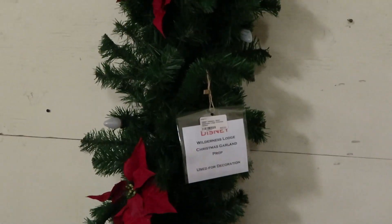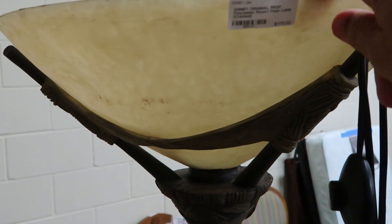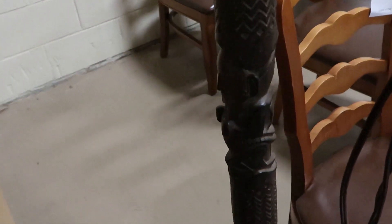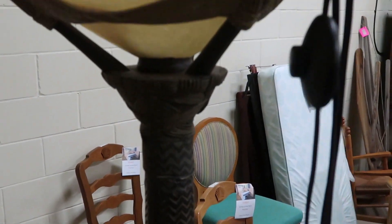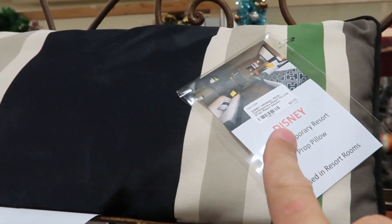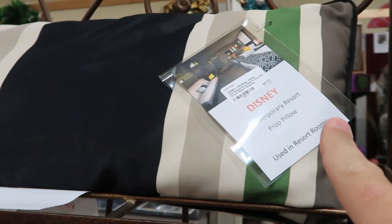They have a garland here from Wilderness Lodge — this whole piece is $60 and it's lighted. They also have one of the lamps from the Polynesian with the tiki gods. It has a little crack on it; this one's $175, which is down from the usual $225. And they have a pillow from the Contemporary for only $8 — that is such a good deal.